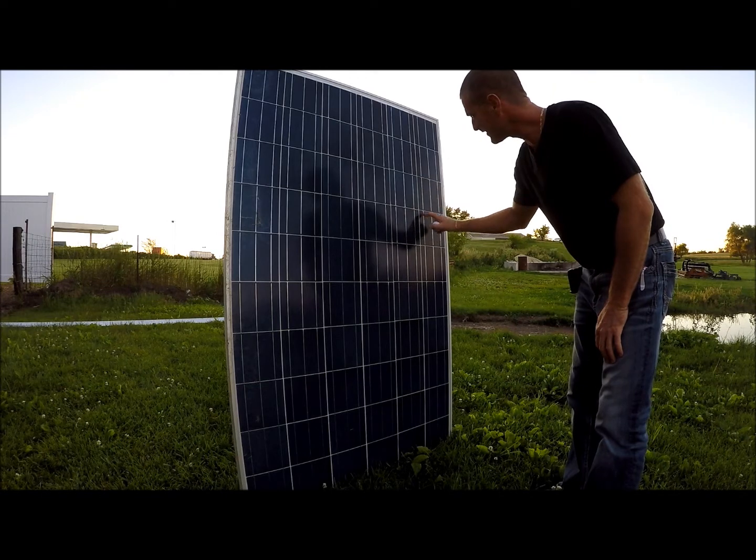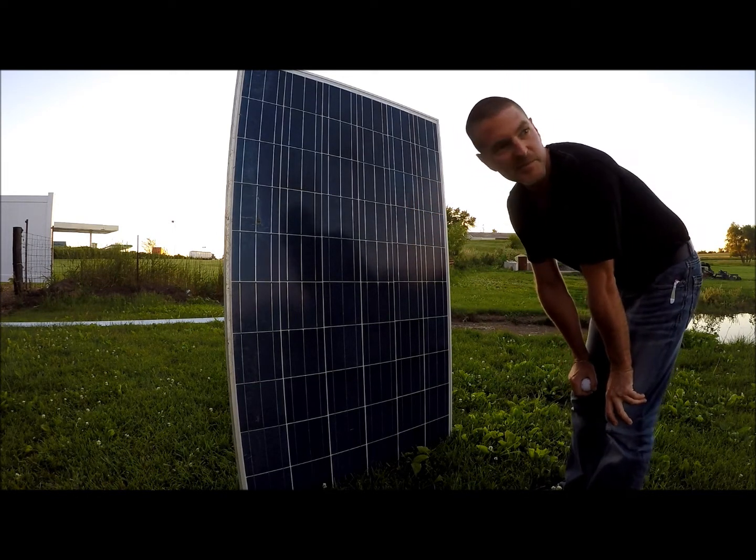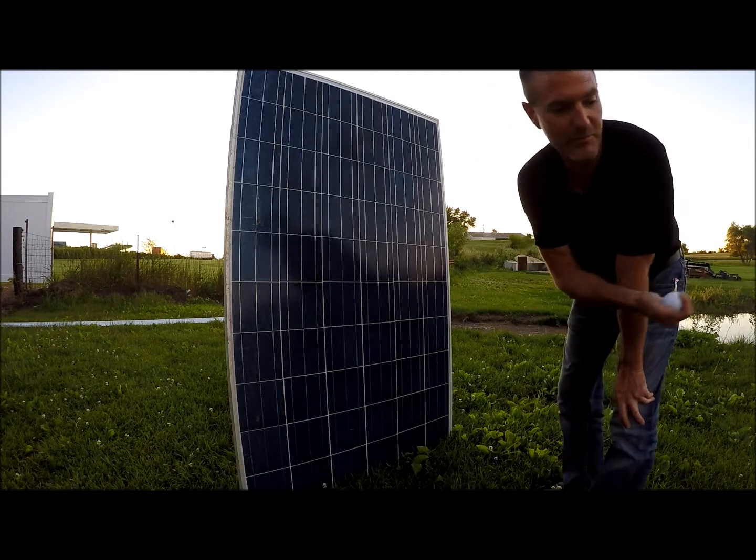That was one hit somewhere around here. No damage. I'm throwing it as hard as I can about 20 feet back. We'll do it a couple more times and see what we can do.